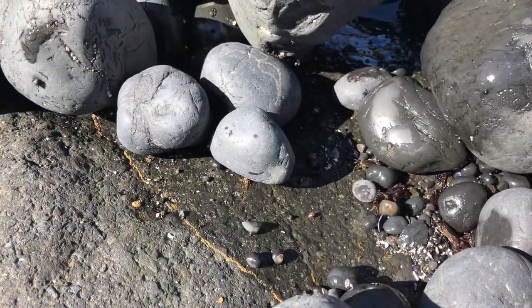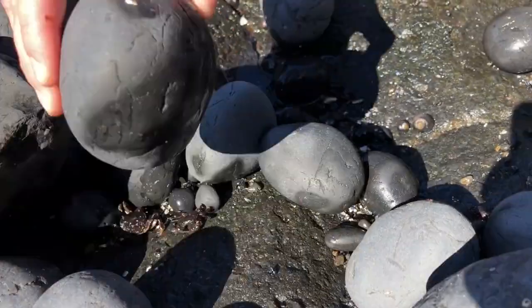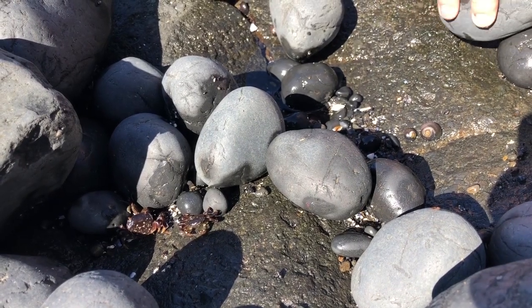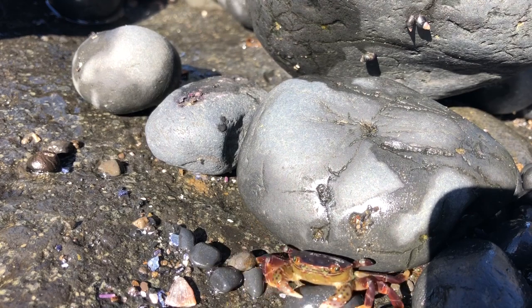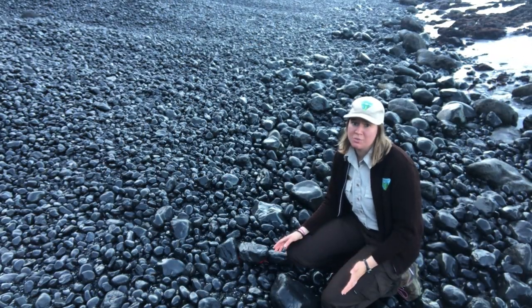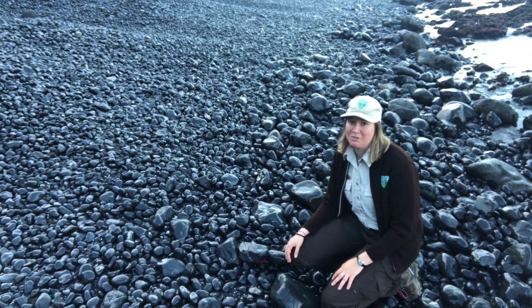Shore crabs hide beneath the rocks to protect themselves from predators. They're specially adapted to survive on land by storing water in sealed chambers they use to keep their gills moist. The next time you're at a rocky beach, make sure to watch your step. You never know what you'll find.